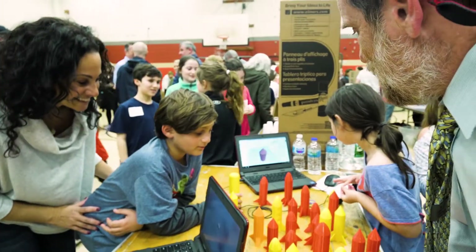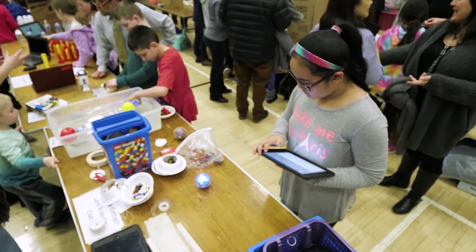Maker Faire is important for our K-2 students because it gives them an opportunity to share their creativity with peers, parents, and community members. Our students were so excited to come out and share their projects tonight.